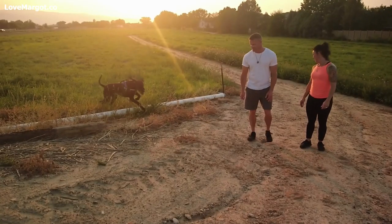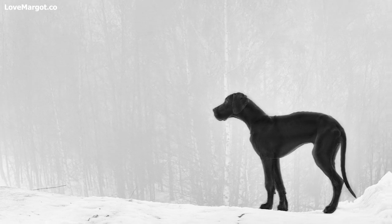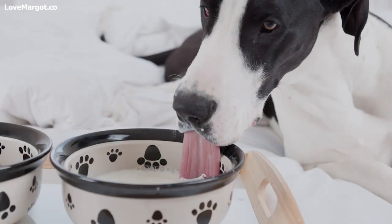If your pup has thin fur, then it would be wise to get him a coat as soon as possible before temperatures drop too low. However, if his fur is dense enough that it keeps him warm in most conditions throughout winter months, even if he's outside, then you may want to hold off on buying him one until necessary.